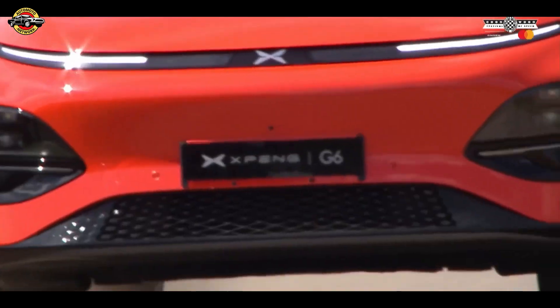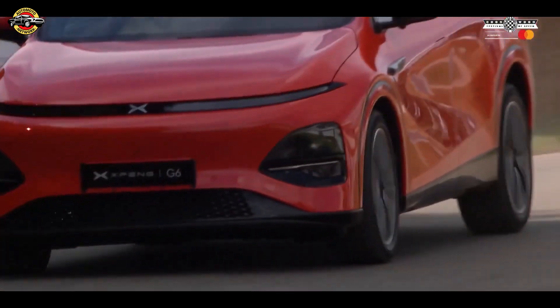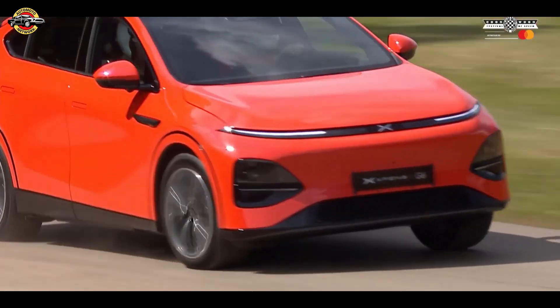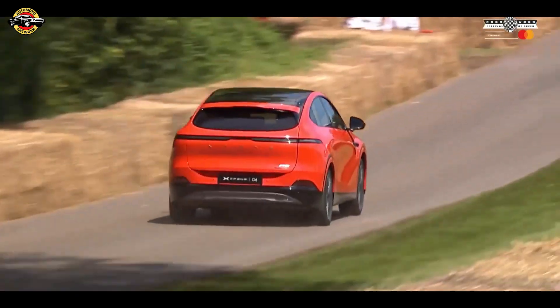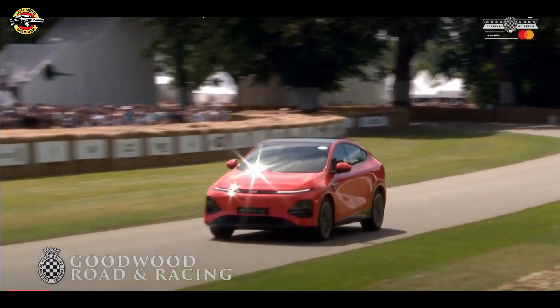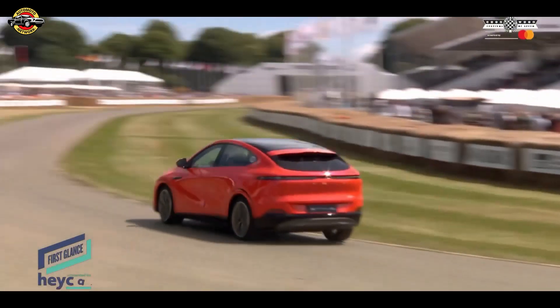The G6 also boasts advanced battery technology, offering a range of up to 354 miles on a single charge. Impressively, it can recharge from 10% to 80% in just 20 minutes, thanks to 280-kilowatt charging speeds.